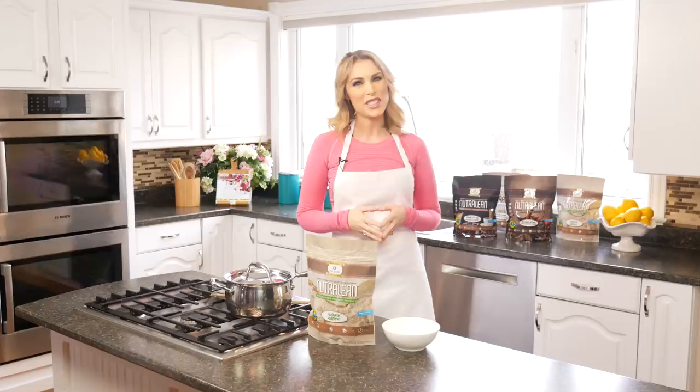Hey guys, welcome to Protein Treats by NutriCell. I'm Melanie Wildman and I'm the founder of NutriCell. Since I had my sleeve almost 10 years ago, I've managed to lose over a hundred pounds and keep it off.